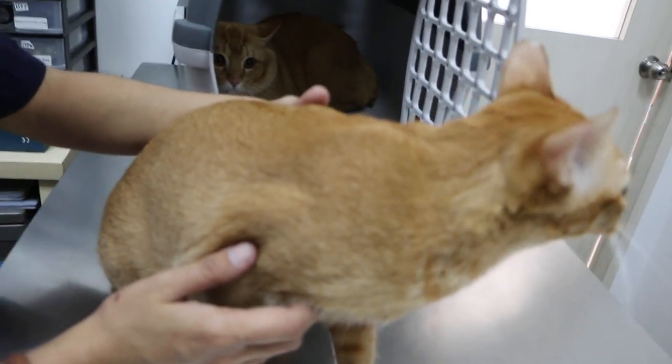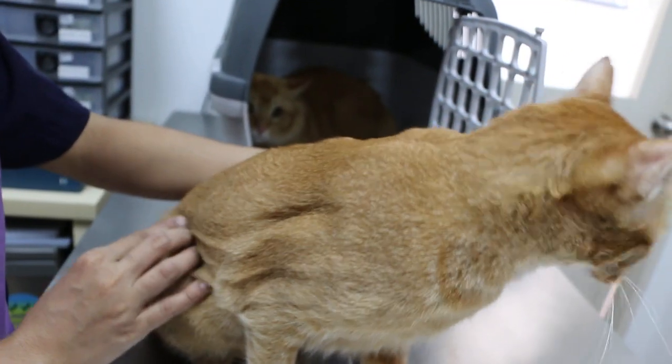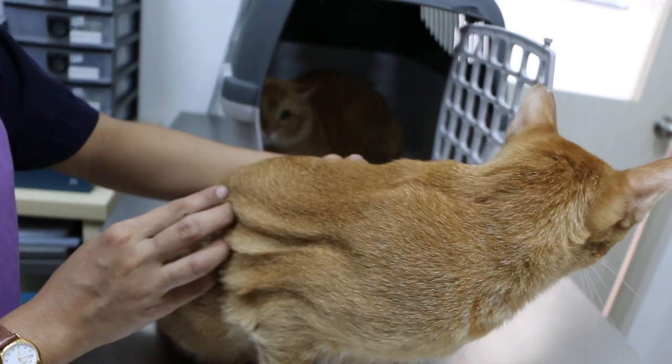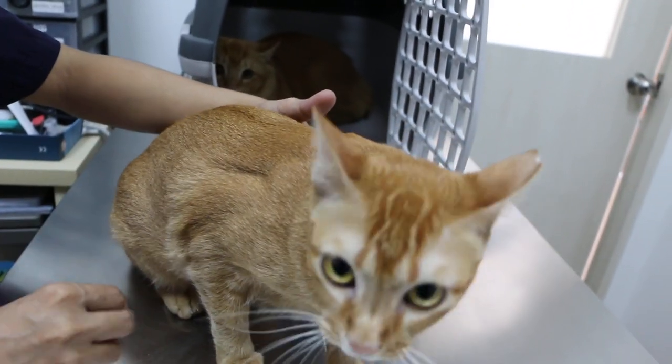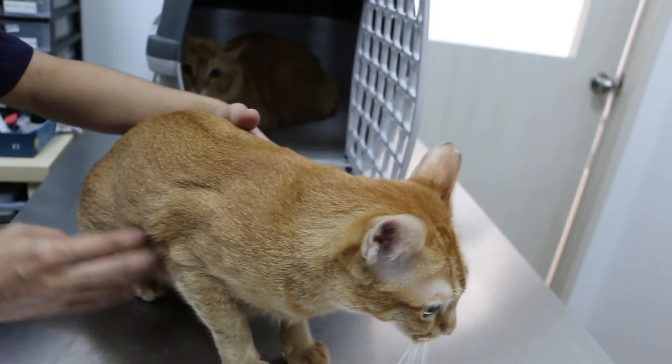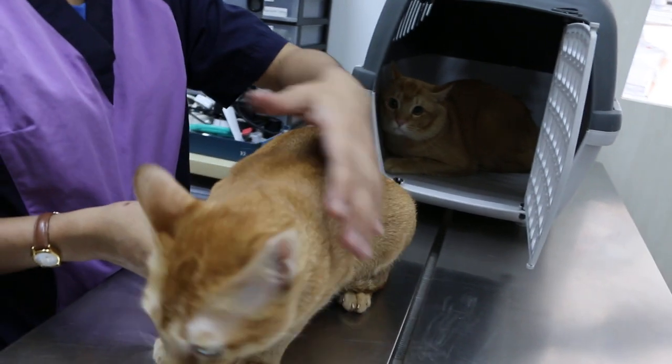The reason the owner wanted to do it is because the whole office is full of hair and fur. At one time I think this female had fleas, but now there are no fleas. The first time she was shaved because of the fleas.